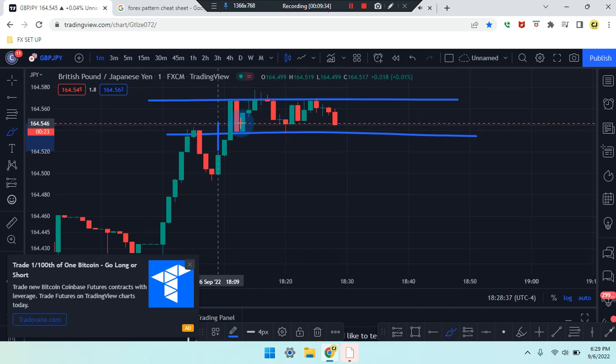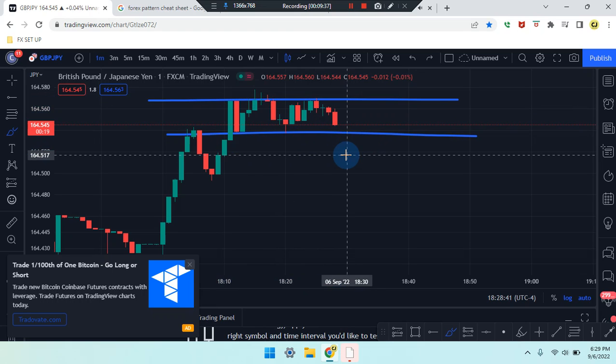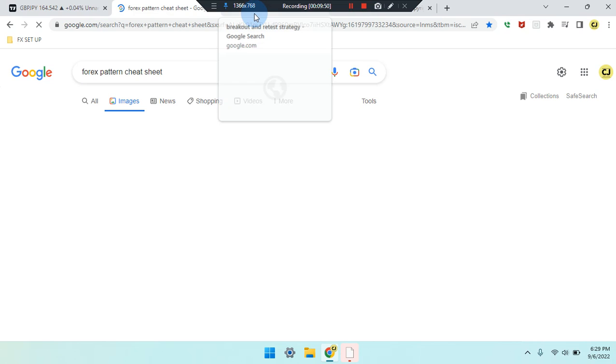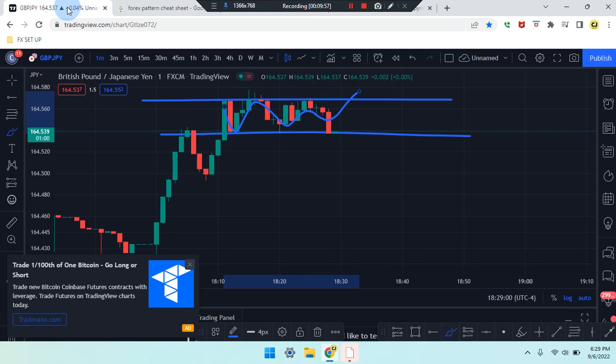On the one-minute time frame the story is the same — looking at overall pushes: first, second, third, fourth retest. The market is coming down from a triple top or being respected for that first, second, third, fourth retest and working its way back up to previous numbers of 164.569. Guys, please review the Forex pattern cheat sheet — click on images — and the breakout retest strategy — click on images.